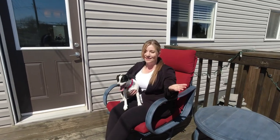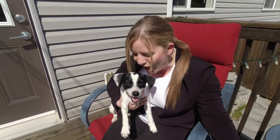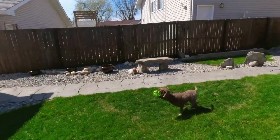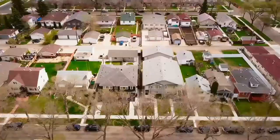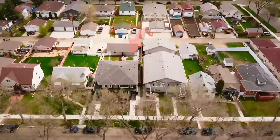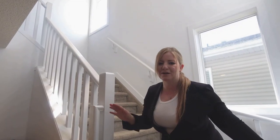This deck is great for enjoying the sun, entertaining with friends, or chilling with your dog. This 21-foot by 19-foot double detached garage includes a workbench, heat, and extra storage in the ceiling.